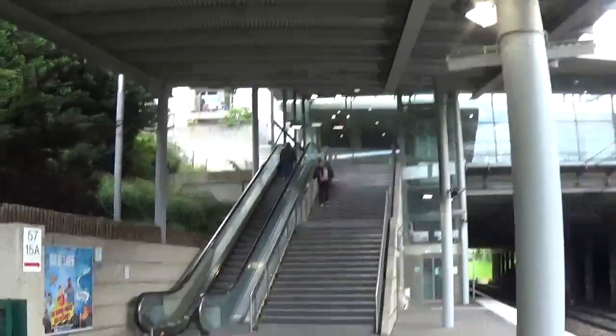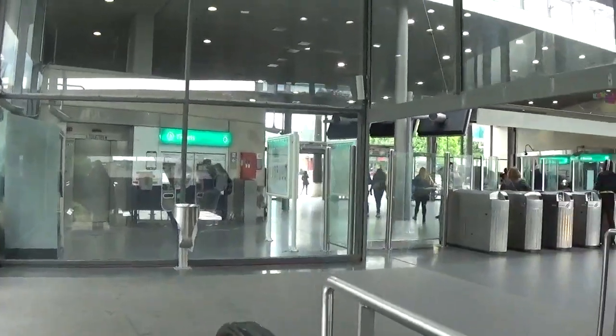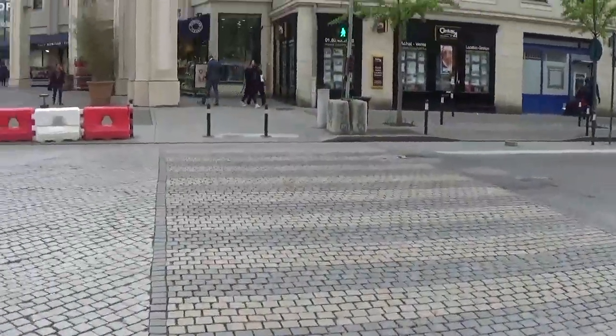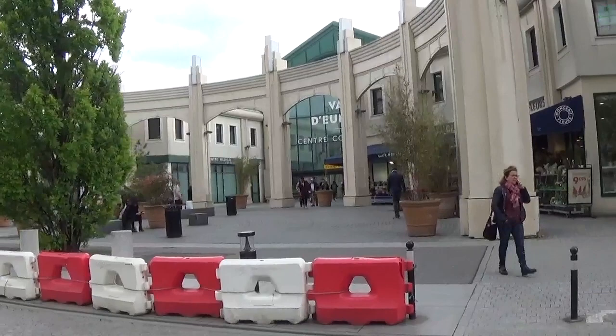So you can get stairs or escalator out of the station. You get to the top of the escalator — it looks like this at the main exit and entrance — and you just need to get in there to get out. We're going to just cross the road here. It's already green, so I don't know where that car went. And then you get to the shopping centre.